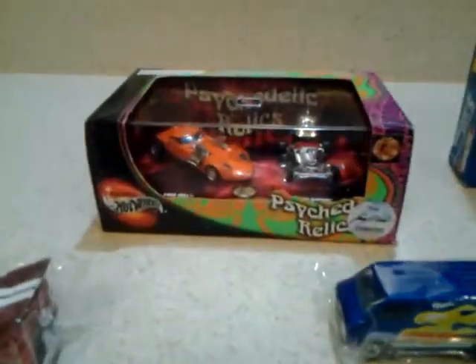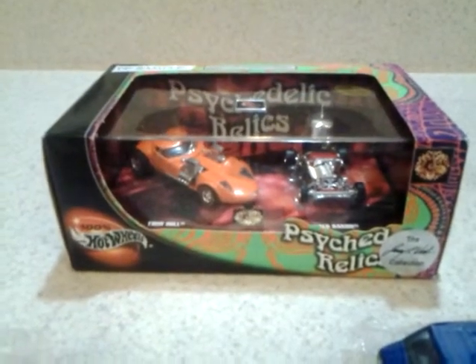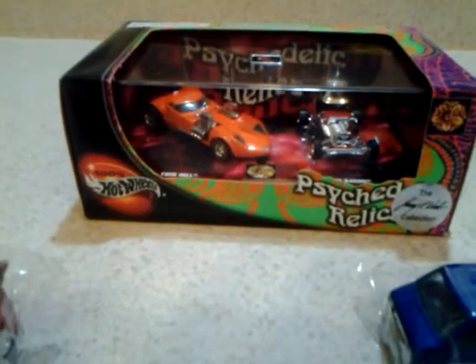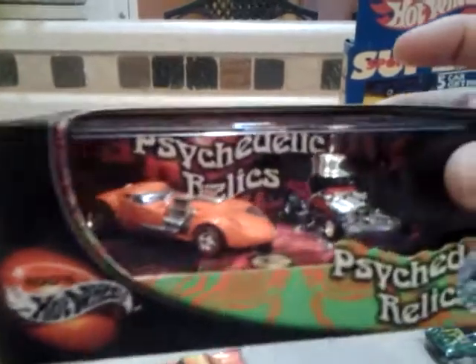That's actually a pre-production model. It's got the Red Baron and the Twin Mill — 100% series. Pre-production model means that it was produced before they mass-produced it, just to get the okay from the employees. So before they mass-produced it, they made this sample, and then once it was okayed, they mass-produced it.